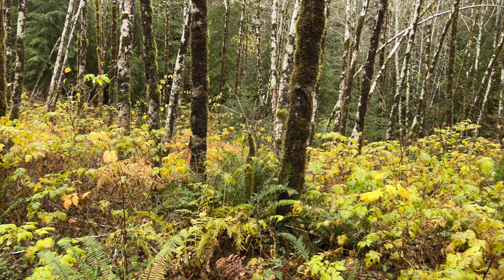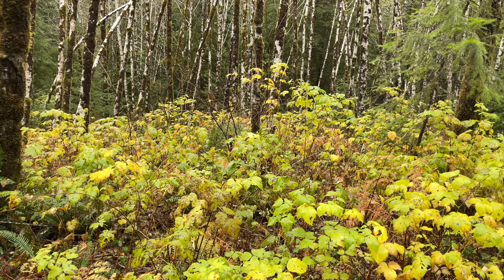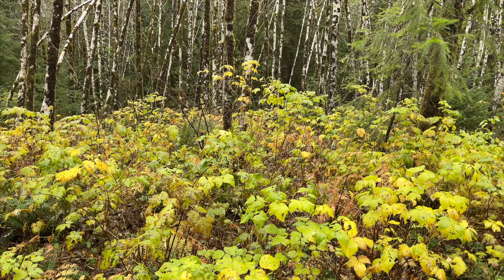I've stopped at this stand of trees a half dozen times, keep looking for a composition, maybe the right light. I love their white bark against the green background, but I just can't get a composition out of the mess. Maybe a little bit of fog would help — I've been here about 15 minutes just looking at these really beautiful trees but I can't seem to get a photo out of it. So I'm going to head back to the car and drive about another mile down the road where the Sitka Spruce are supposed to be.